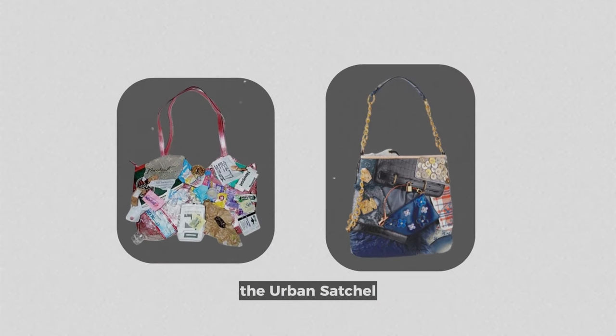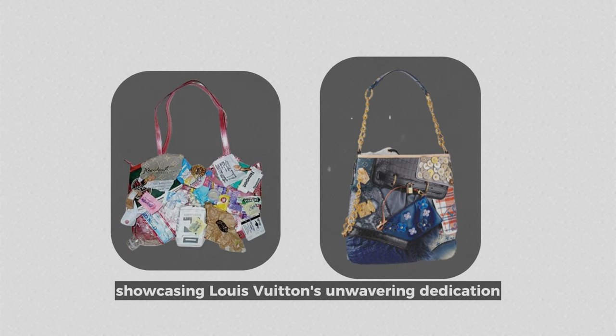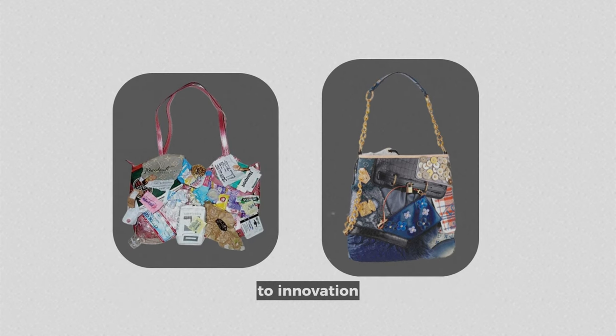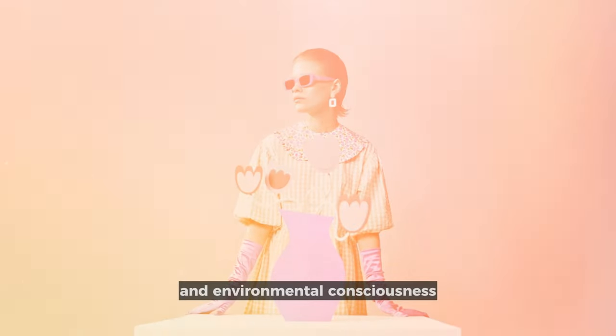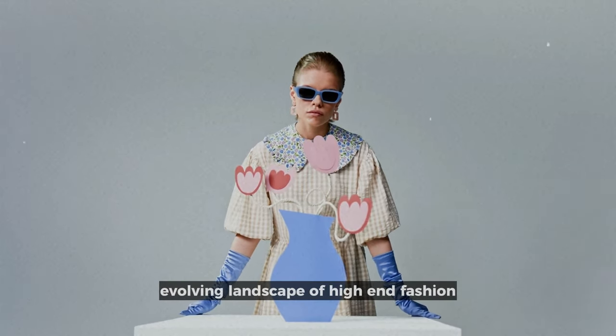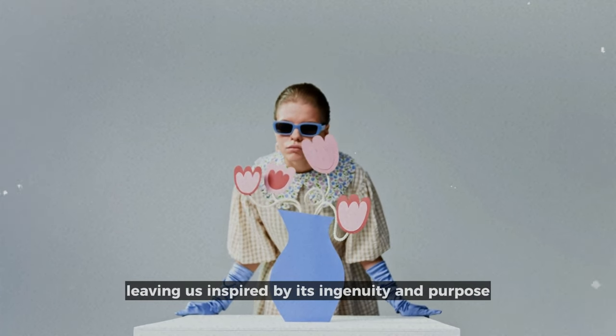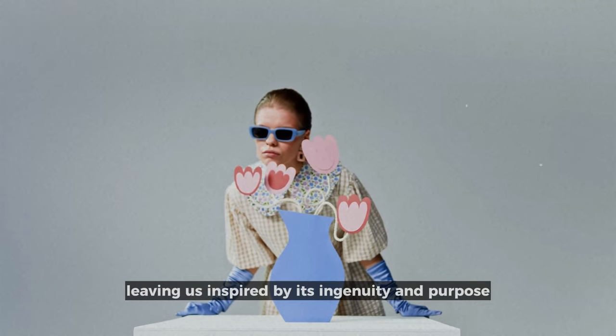The Urban Satchel redefines the intersection of fashion and sustainability, showcasing Louis Vuitton's unwavering dedication to innovation and environmental consciousness. It serves as a testament to the ever-evolving landscape of high-end fashion and the ability of design to affect positive change, leaving us inspired by its ingenuity and purpose.